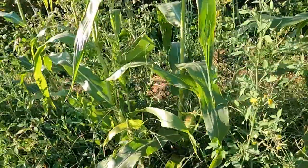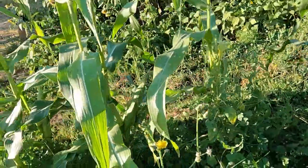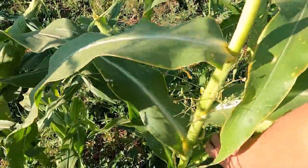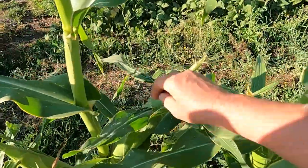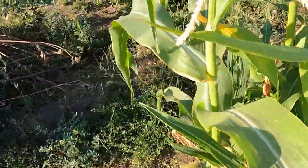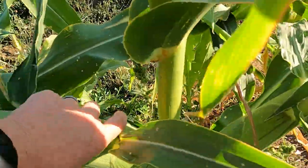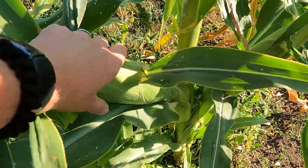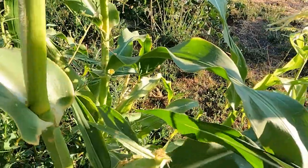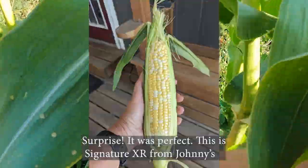Look at the weeds — so bad. Because it was a lost cause and I had so many other things to do, just not a priority this year. This was definitely mostly a fail. Feeling the sides of these cobs — that one's ready. Once you've done corn for a while, you get a sense of when it's ready without having to peel it back. You can tell by how fat it is. That one and this one are in good shape; we'll come back later and check those out.